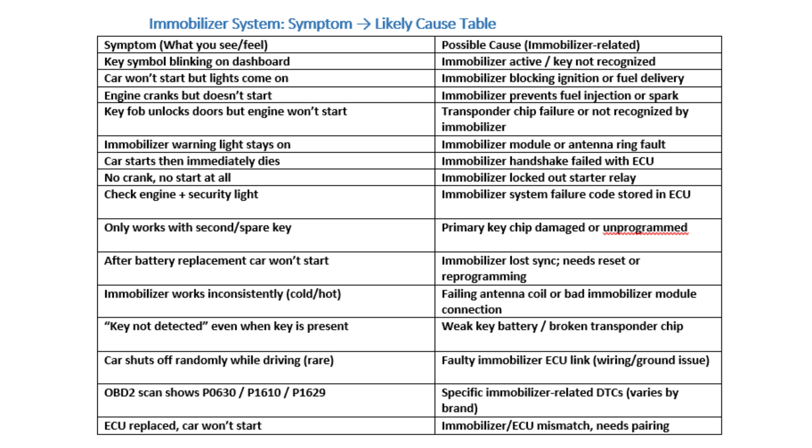Other possible causes of immobilizer issues include: corroded or damaged wiring harness; aftermarket alarm or remote start interfering with the OEM immobilizer; dead vehicle battery or low system voltage; and a replaced ACU without reprogramming immobilizer data.